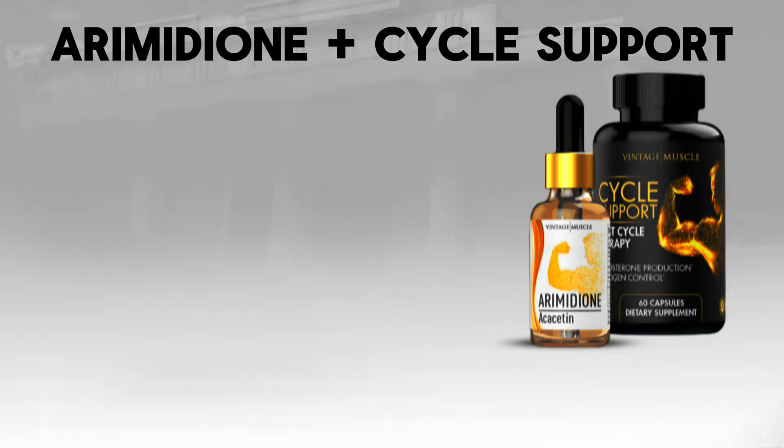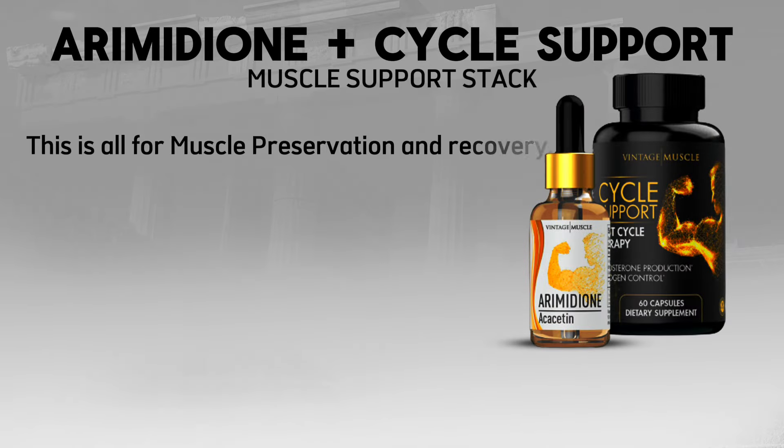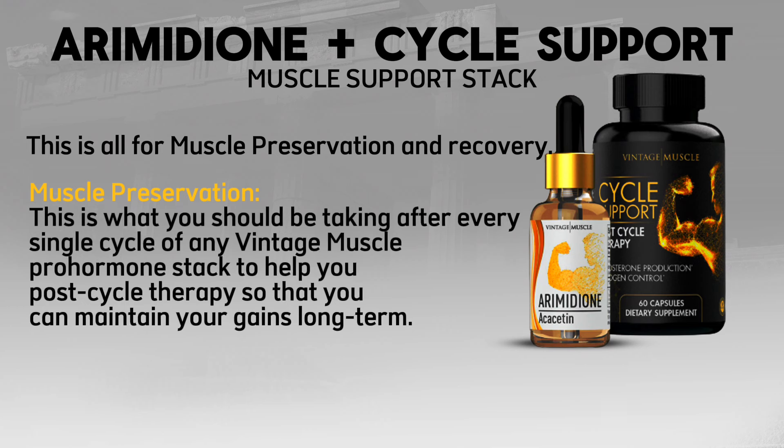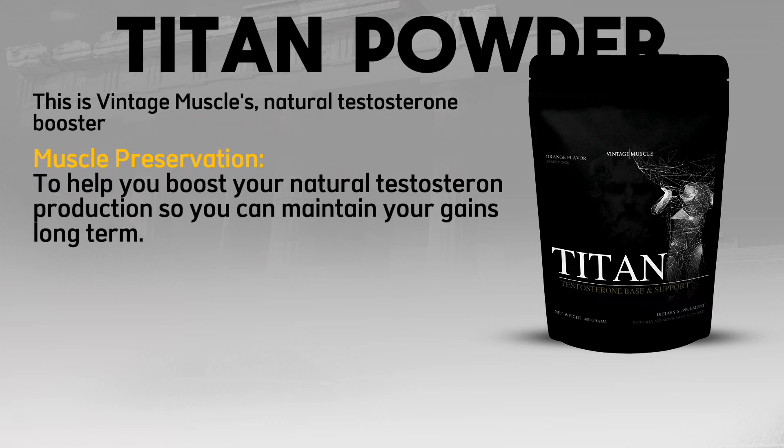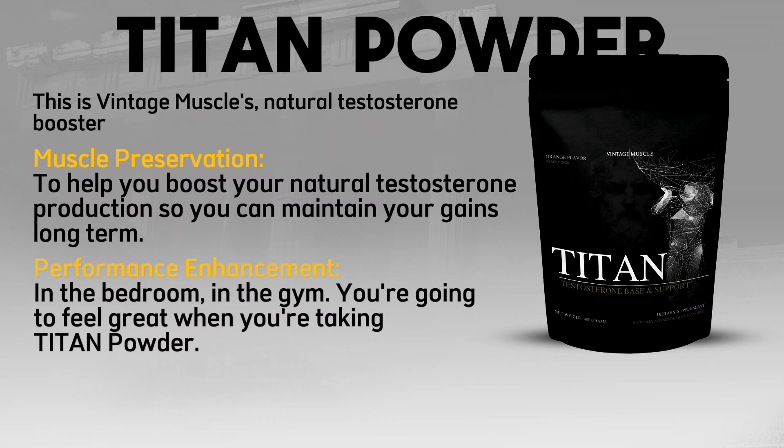Arimidone and Cycle Support Muscle Support Stack — Vintage Muscle's official post-cycle therapy stack. This is all for muscle preservation and recovery. You should be taking this after every single cycle of any Vintage Muscle pro-hormone stack to maintain your gains long-term. Titan Powder is Vintage Muscle's natural testosterone booster and should be taken right alongside the muscle support stack to boost your natural testosterone production, maintain your gains, and enhance performance — in the bedroom and in the gym.